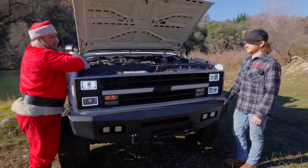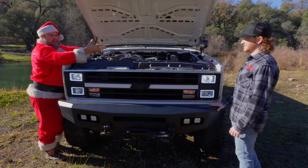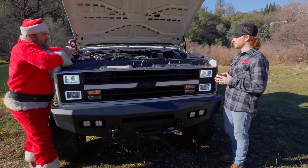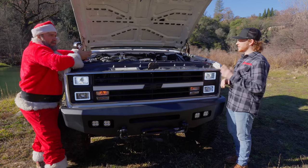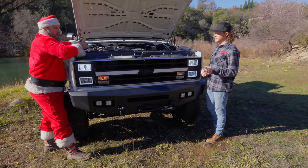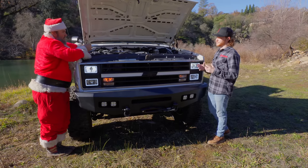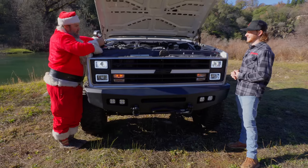What do you mean by stage one, stage two, stage three? A stage one Garrett turbo is going to be a slightly larger — 65-millimeter turbine wheel. The stock one on the LBZ is about 63 millimeters, so it's a little bit smaller, but this is going to get you a little bit more horsepower and a little bit more efficiency.